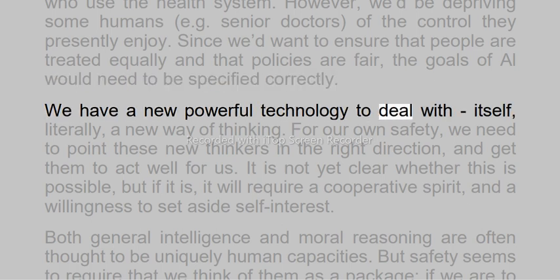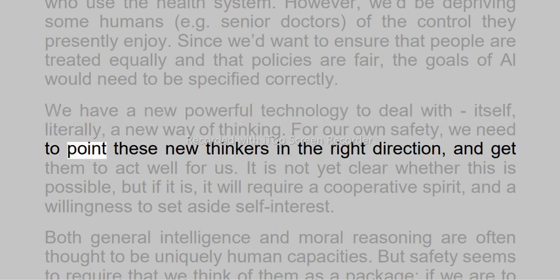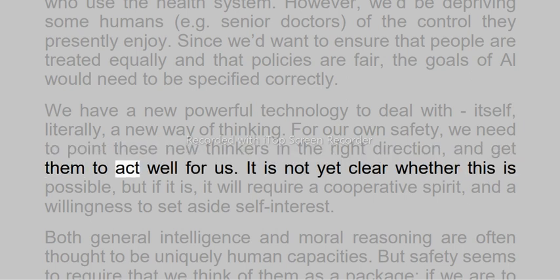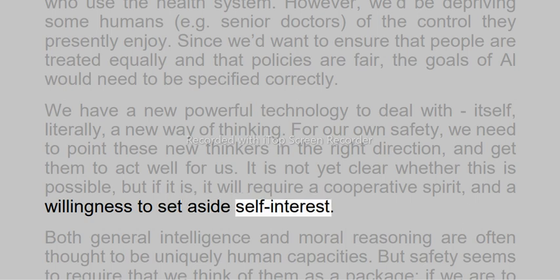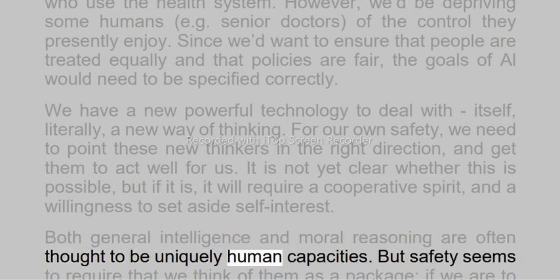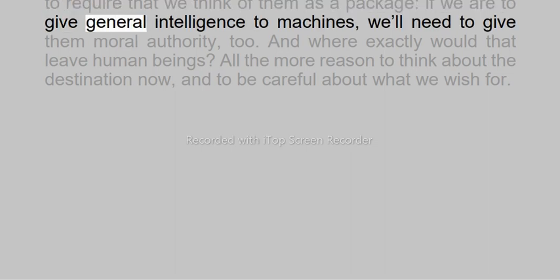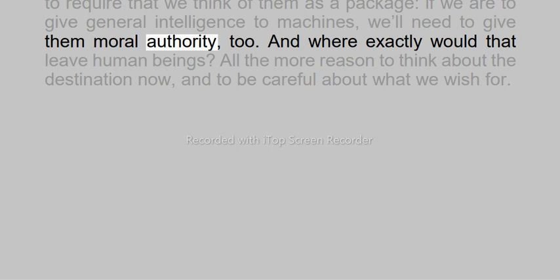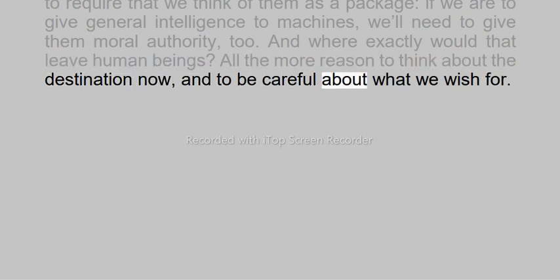We have a new powerful technology to deal with — itself, literally, a new way of thinking. For our own safety, we need to point these new thinkers in the right direction, and get them to act well for us. It is not yet clear whether this is possible, but if it is, it will require a cooperative spirit and a willingness to set aside self-interest. Both general intelligence and moral reasoning are often thought to be uniquely human capacities. But safety seems to require that we think of them as a package — if we are to give general intelligence to machines, we'll need to give them moral authority too. And where exactly would that leave human beings? All the more reason to think about the destination now, and to be careful about what we wish for.